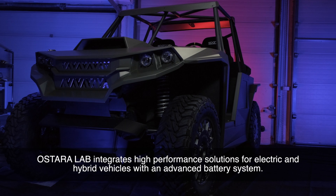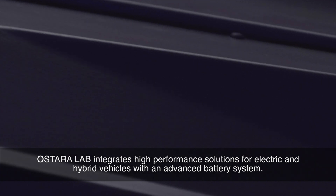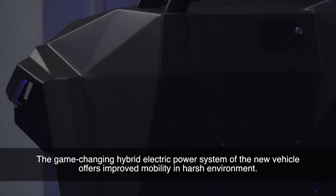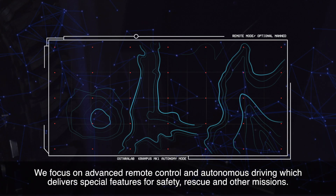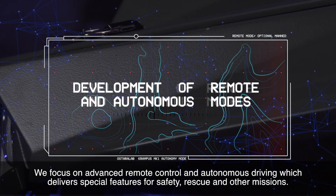Ostera Lab integrates high-performance solutions for electric and hybrid vehicles with an advanced battery system. The game-changing hybrid electric power system of the new vehicle offers improved mobility in harsh environments. We focus on advanced remote control and autonomous driving, which delivers special features for safety, rescue, and other missions.